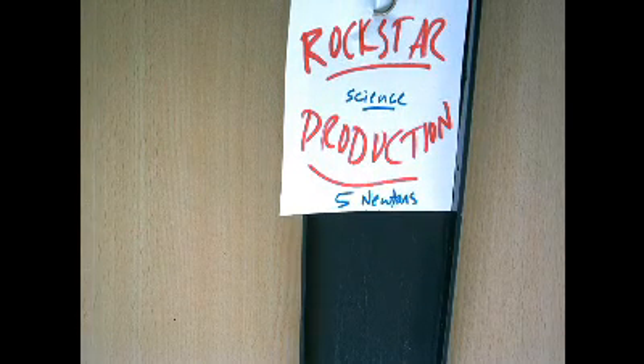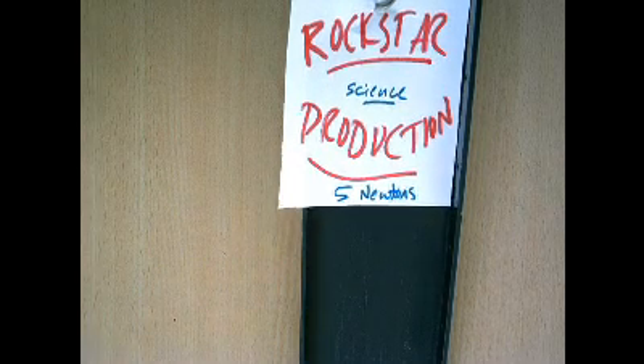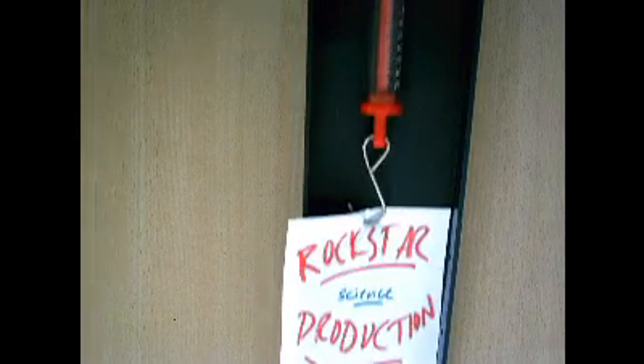My name is Anne-Laure and this is a Rockstar Science production. Wait a minute, that says five newtons, but that says two newtons.